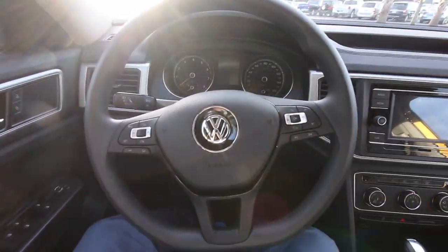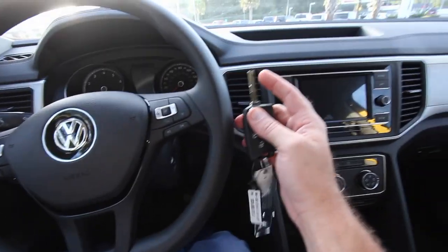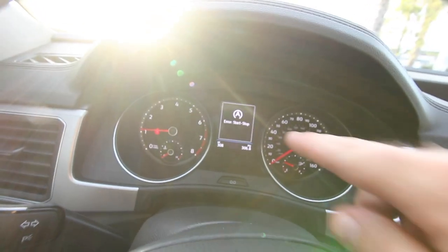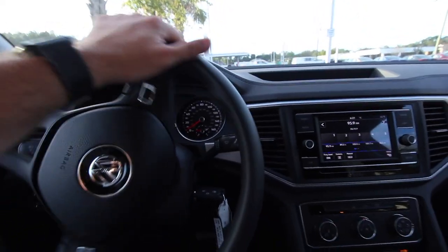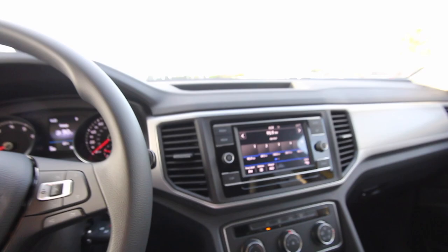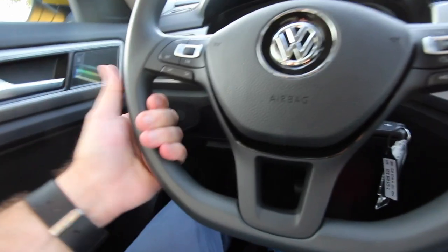Now we're inside the cockpit of the Atlas. Let's go ahead and crank it up. We're going to move it because the sun is pretty much coming right into the camera lens. Here's your key — it's got that cool little switchblade feature. On this particular S model you do not have a push start, so you're just going to put the key in the ignition the old-school way. Put your foot on the brake, crank it up. You're still getting a nice display screen there and a nice-looking LCD right through the middle.